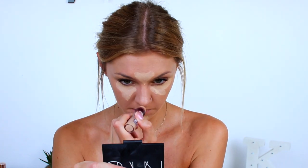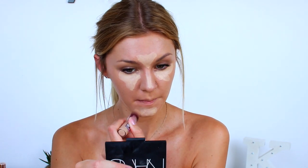Now for concealer I'm going to be using the Maybelline Instant Age Rewind Eraser concealer — it's so bright in here, I'm really sorry. I'm going to use this underneath my eyes and on my chin. It is really perfect for the summer because it's not too heavy and I love the finish of it. Then I'm just blending this in with my beauty blender as usual.